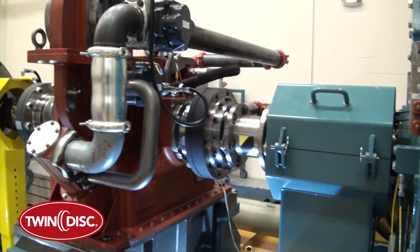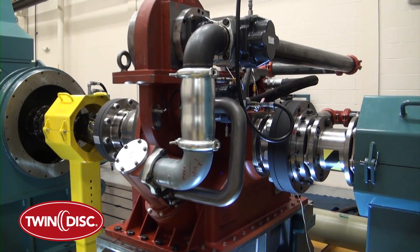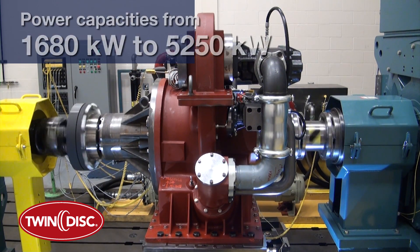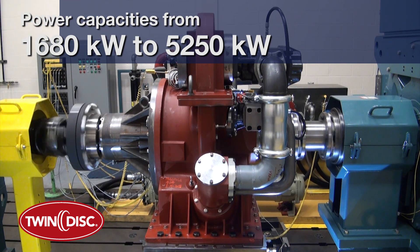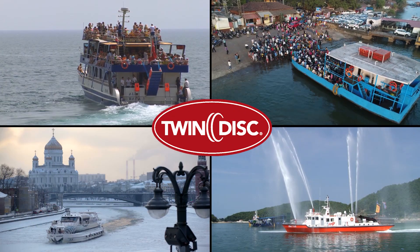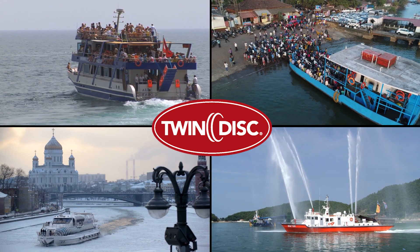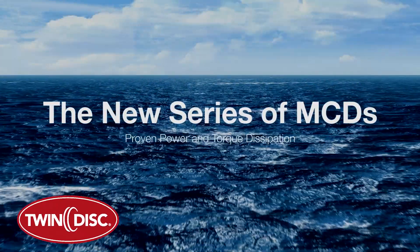The MCD2000 to MCD5000 series is the latest generation of Twin Disc marine control drives. The extensive series offers power capacities from 1,680 kilowatts to 5,250 kilowatts. This new series of MCDs addresses the versatility demands on workboats and other craft, making it a necessity to dissipate power appropriately where power is needed.